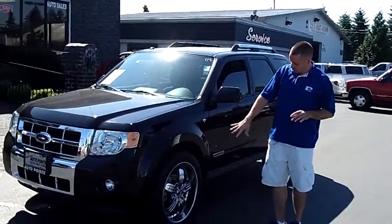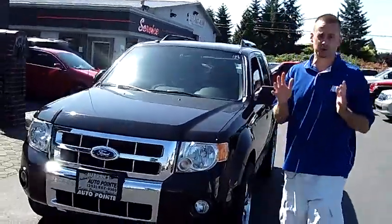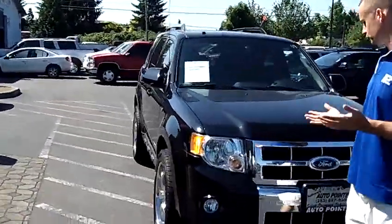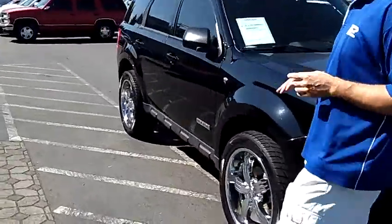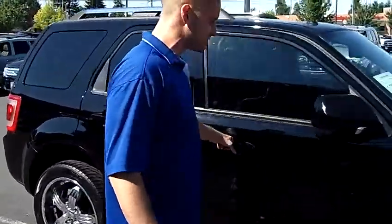As you can see, we've actually dressed this one up with some nice custom wheels and tires. This is actually a one owner vehicle, comes with a clean vehicle history report, never been in an accident. As you walk around the vehicle, you'll notice that it is the newest body style. The exterior is in excellent shape — no dings, no dents, no scratches.